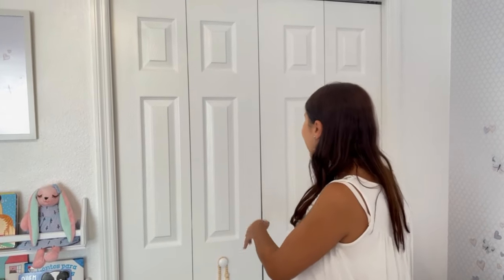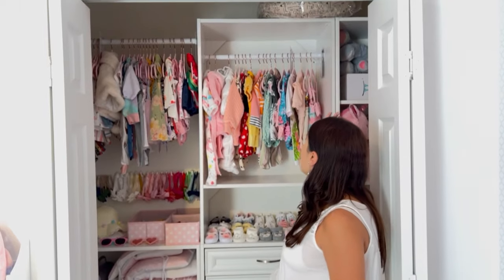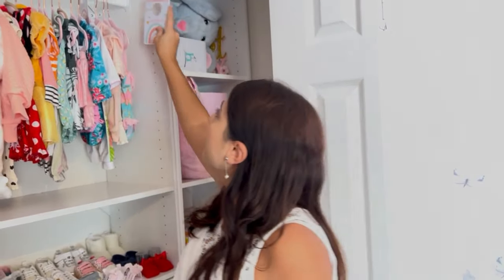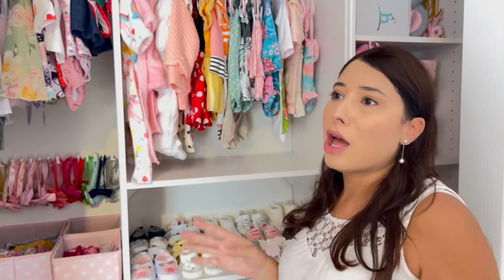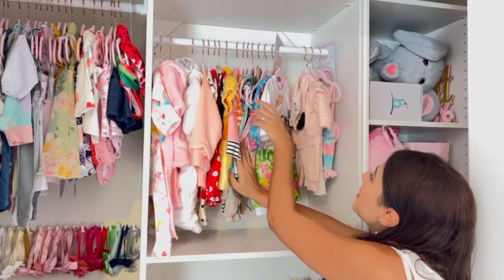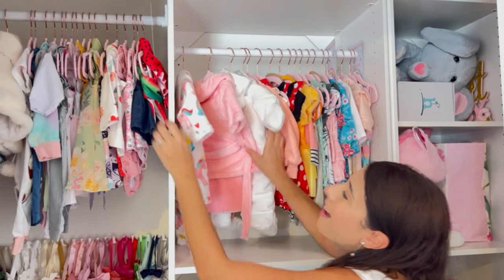Okay, now we're going to the closet which is right here. I really like how the clothes turned out. For the clothes I bought these organizers which allow me to separate by size — I have newborn, zero to three months, three to six months, six to nine, and nine to one year. I focused more on zero to six months. I'm totally obsessed with this part — the outfits are so cute, I even have little robes and I can't wait to use all of them on her.